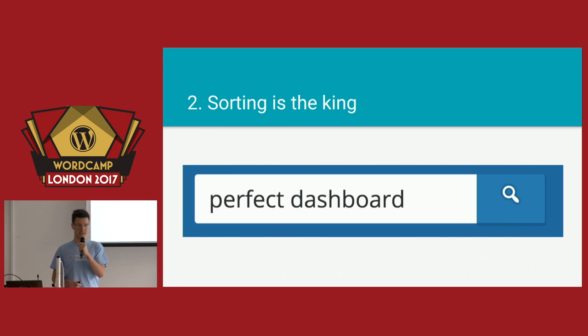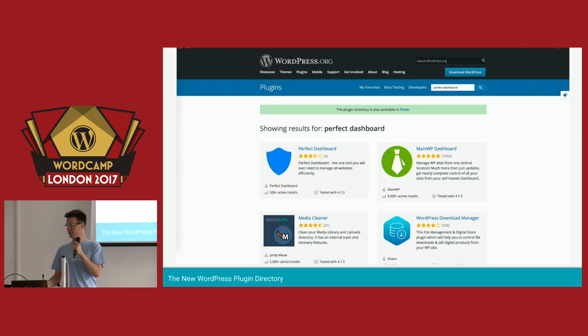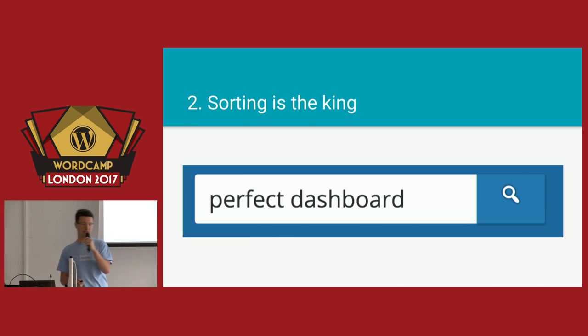Sorting is a very important thing, because the way things are ordered will impact the way people choose plugins. There are many plugins in the WordPress directory — almost 50,000 of them. Numbers in English were always difficult for me, sorry.